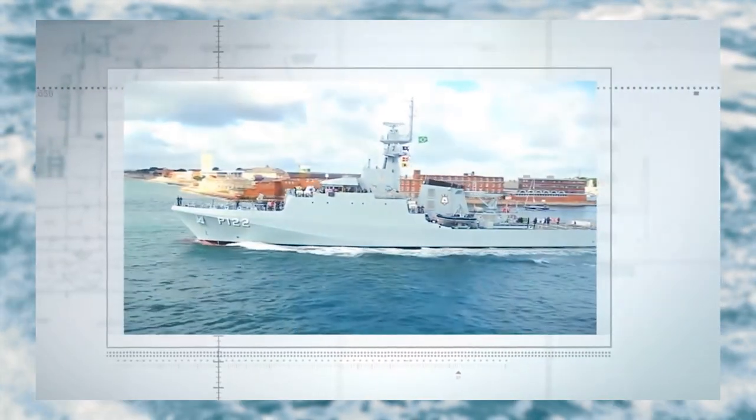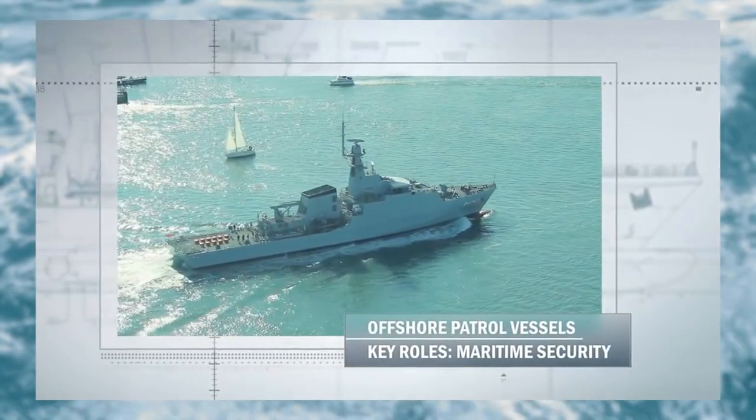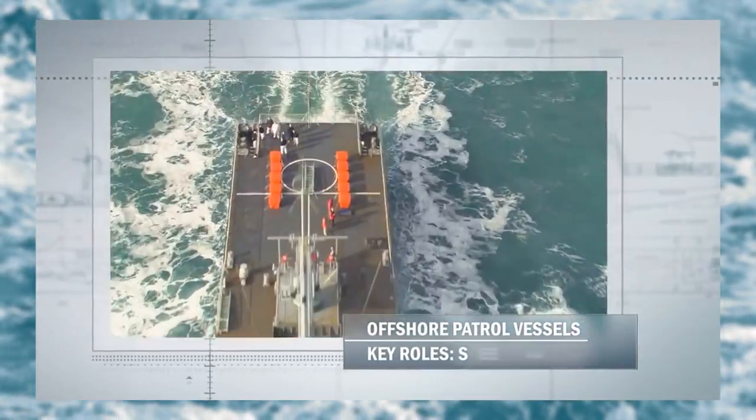Hello, and today I'm going to be talking about the River Class Patrol Vessel. This is the Royal Navy's main vessel used for patrol duties at home and across the world, and I'm going to be telling you a little bit about it and its history.